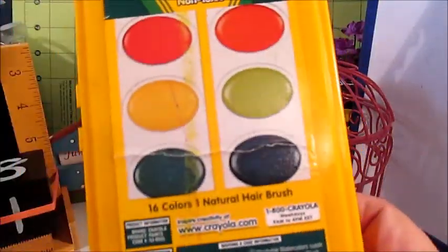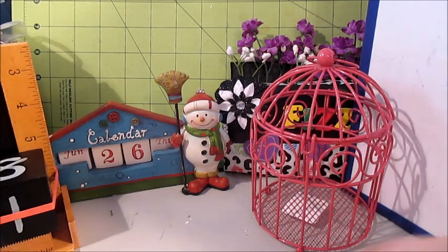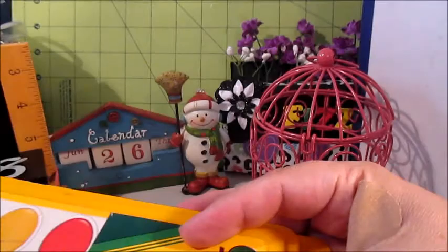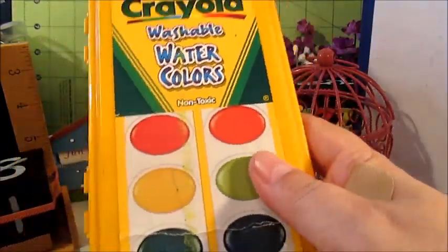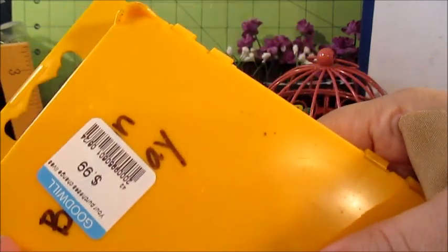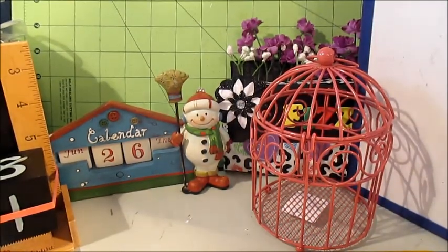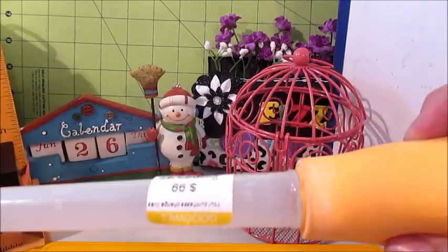Then I picked up this Crayola washable watercolors set. It doesn't look like it's been used. Thinking ahead to my son going into second grade, I'm going to set it aside for his school supplies. It's already got somebody's name written on it, but I can cross it off and put my son's name on there. It was only 99 cents, which is a really good deal.